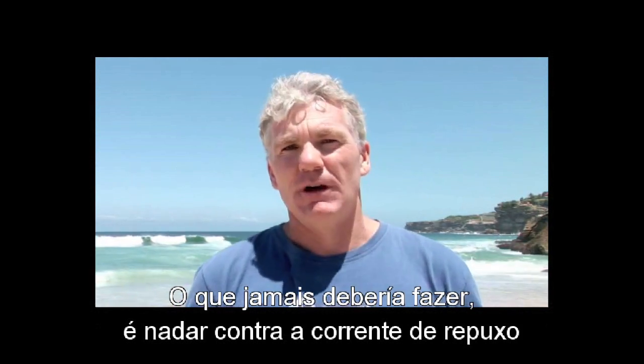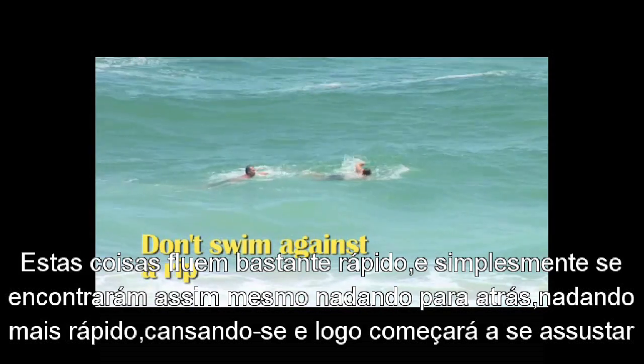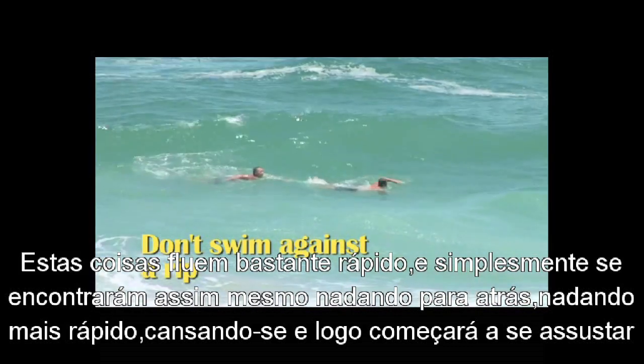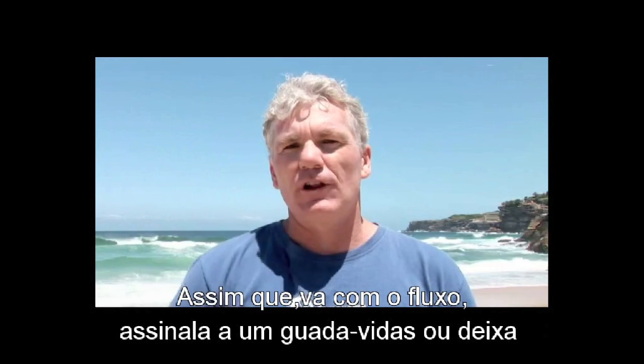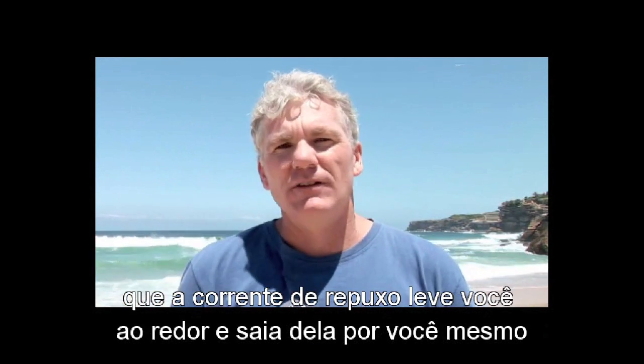What you should never do is swim against the rip. These things flow pretty fast and you'll just find yourself going backwards, swimming faster, getting tired, and then you'll start to get scared. So just go with the flow — signal for the lifeguard, or let the rip take you around and get out of it yourself.